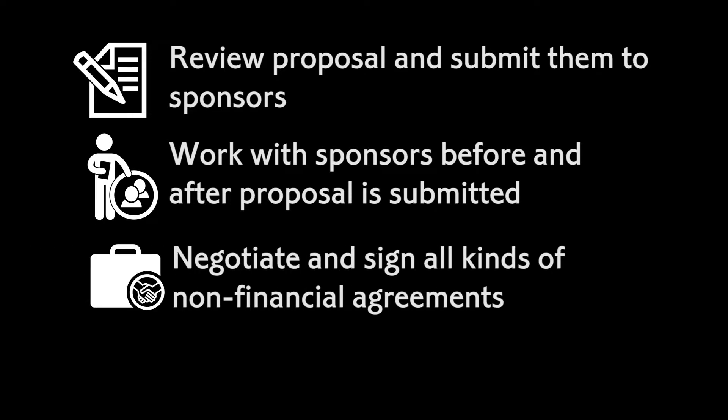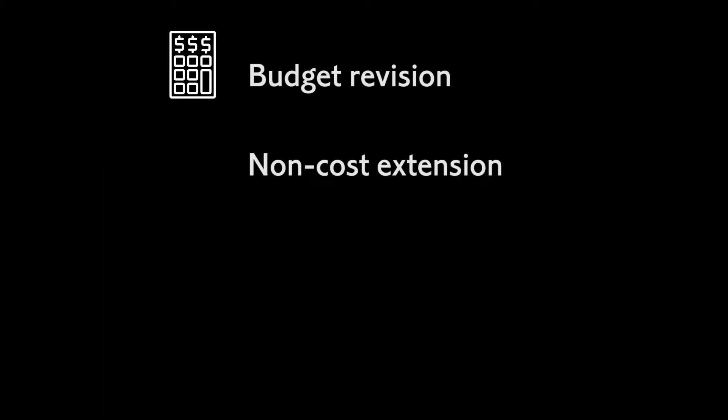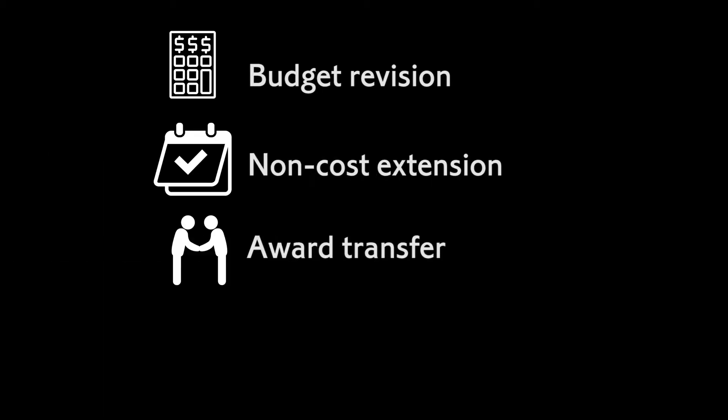We negotiate and sign contracts, material transfer agreements, and non-disclosure agreements. We provide assistance with post-award changes like a budget revision or a time extension to an existing award, or a transfer of a grant from one institution to another.